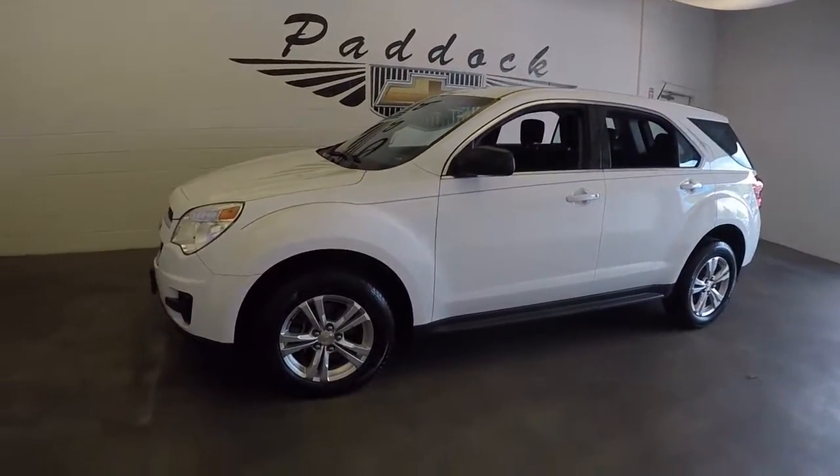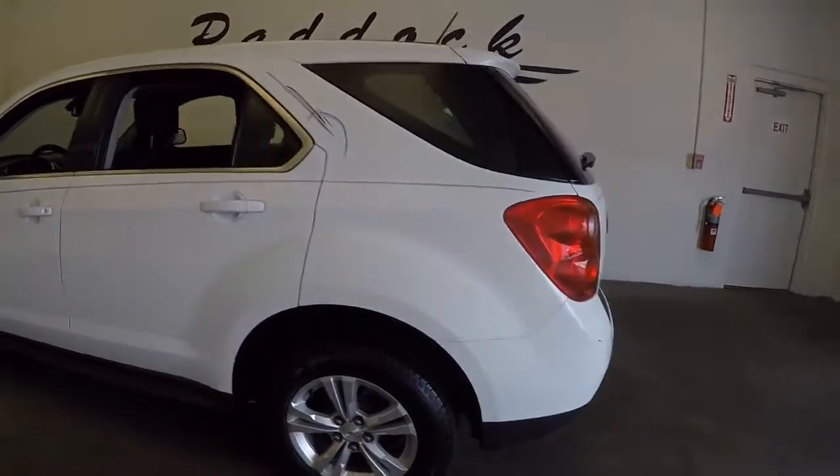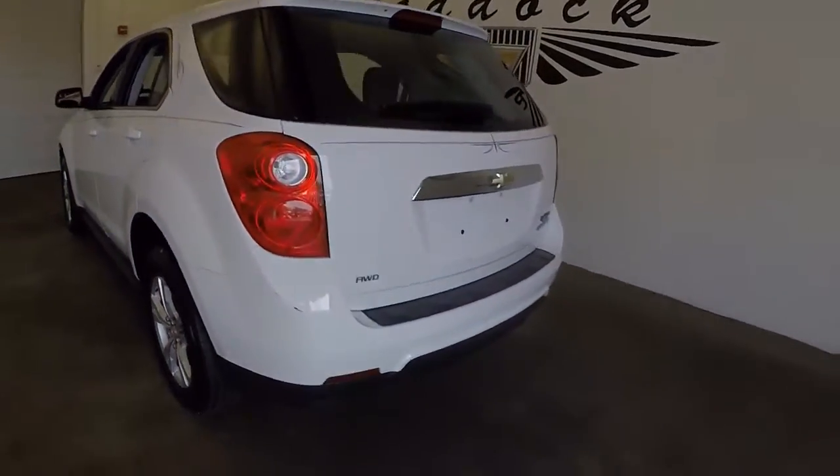This is a 2013 Chevy Equinox. A very nice white color with great pin striping, nice alloy wheels, and all wheel drive.